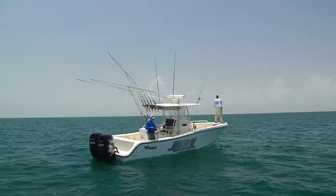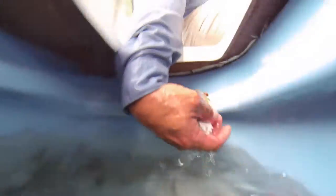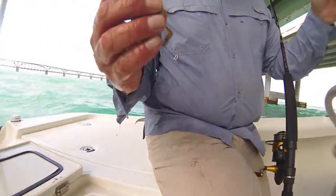Even if they don't surface initially, blind cast a topwater plug or drift a live crab, pinfish, pilchard, or herring near the surface around the wreck.